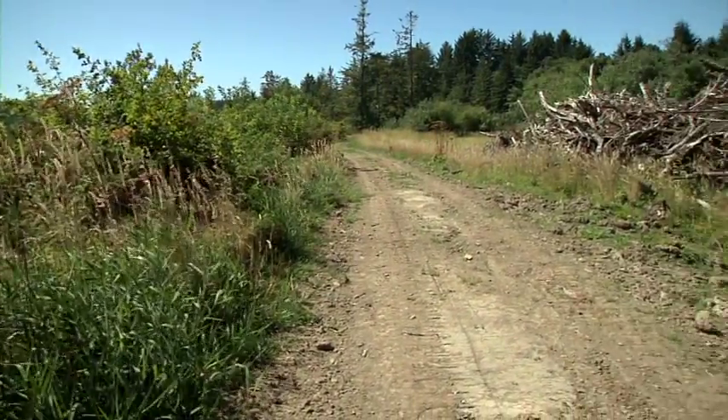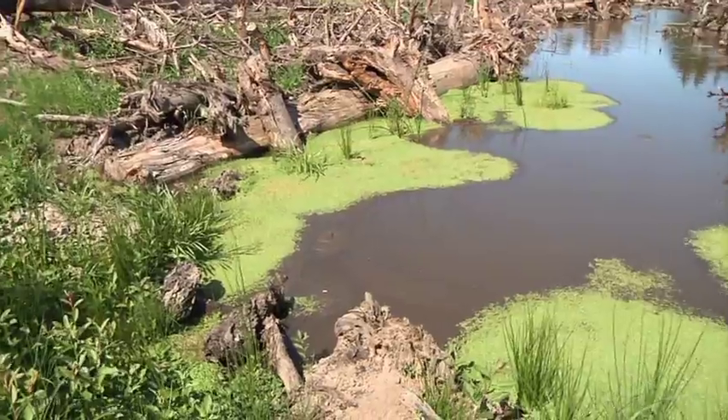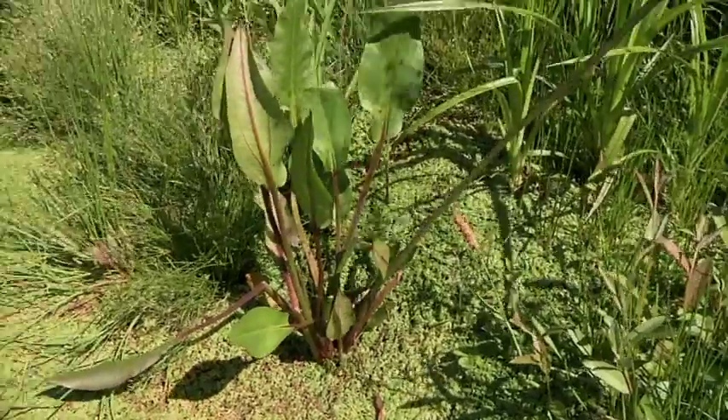Another important part of this project is reseeding and replanting the land with native species. We could expect to see 30 to 50 different species of plants in here after the tide is restored.